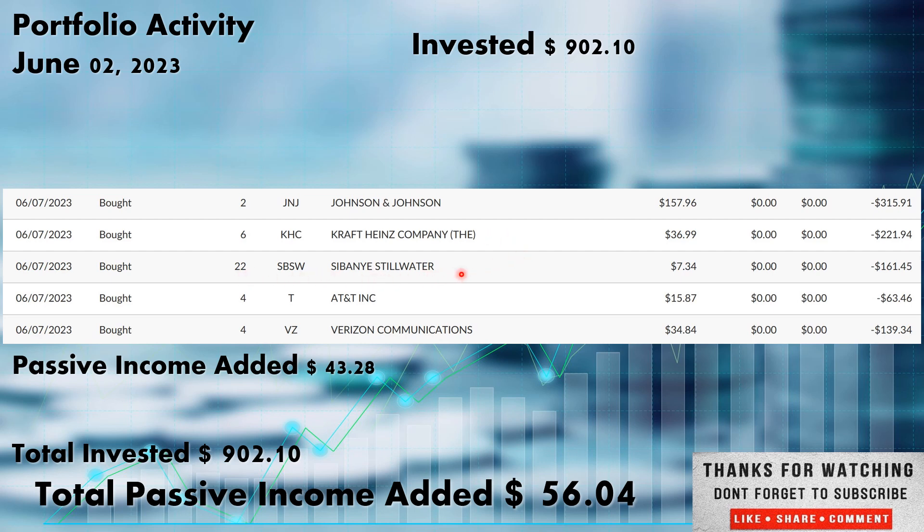Sibanye-Stillwater — I have been adding consistently almost every week, I think 10 to 20 shares. Still below $8.00, so I'm going to continue to add here. Ticker SBSW, this is a mining company out of the materials sector. I just feel there's a lot of value right here right now, and we picked up those shares at $7.34.